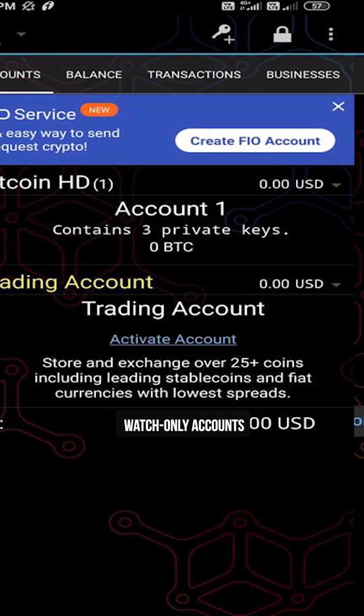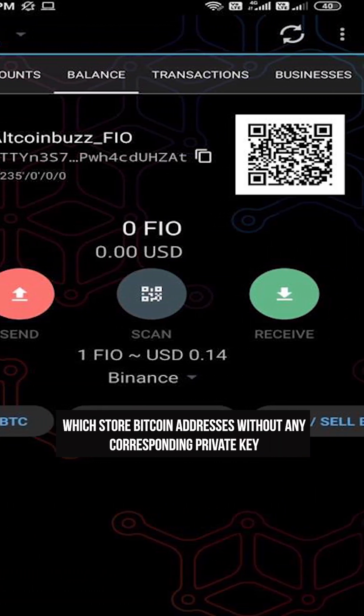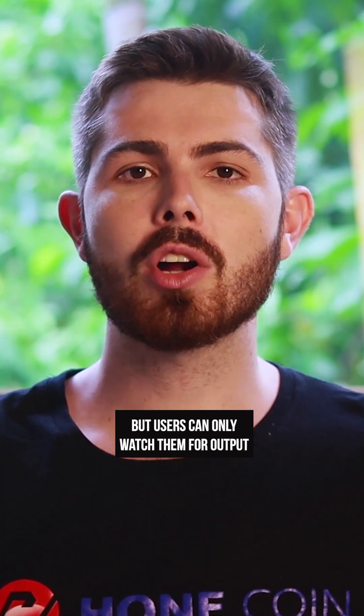Mycelium also provides watch-only accounts, which store Bitcoin addresses without any corresponding private key. This doesn't allow the wallet to send out transactions, but users can only watch them for output.